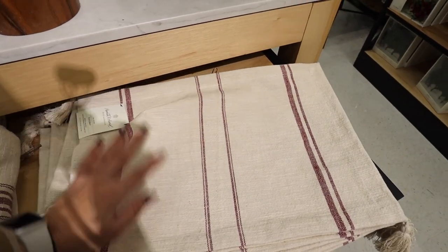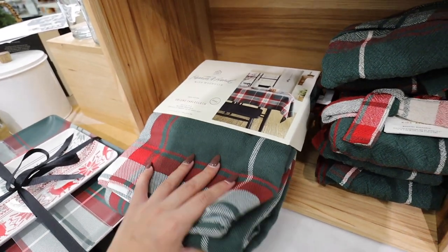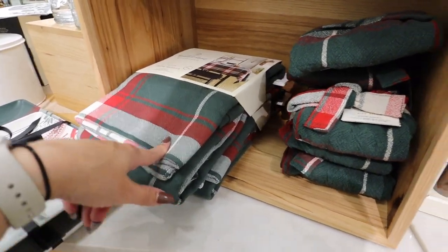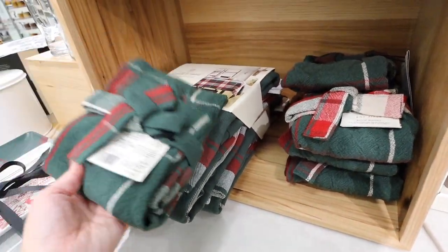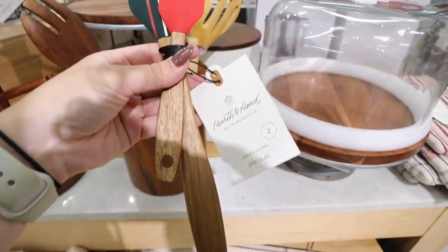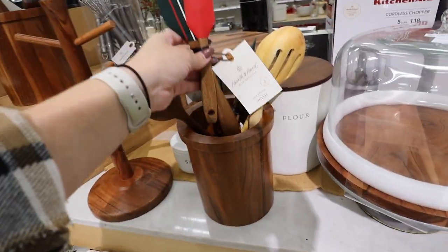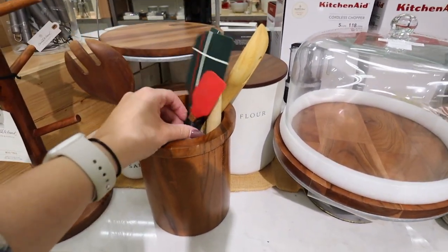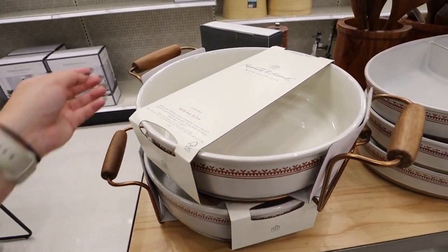They have the Christmas plaid in an oblong tablecloth for $24.99 — really nice quality you can wash and use for years. They also have it in a kids apron for $9.99. There's a spatula set with dark wood handles — a green stripe spatula and a red one — an easy way to bring Christmas colors into your utensil crock for the holiday season.